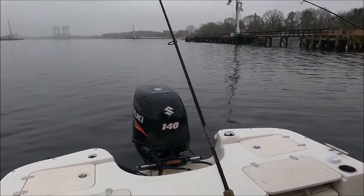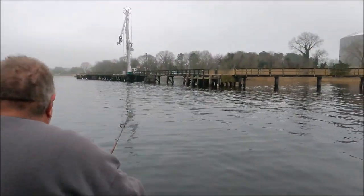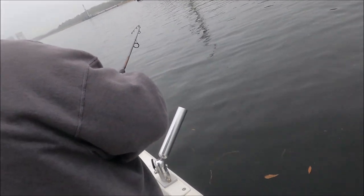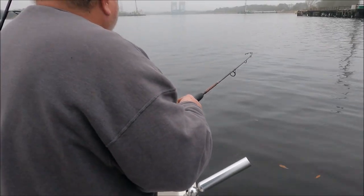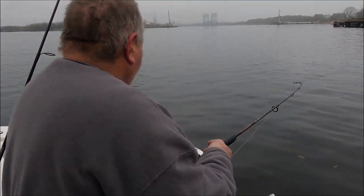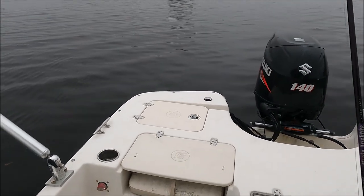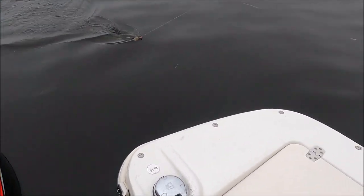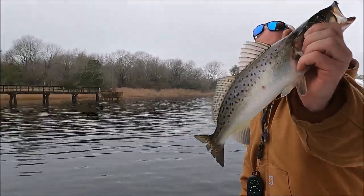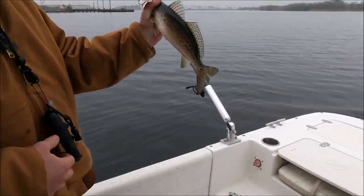Another one on the same rod, same bait. He doesn't feel real big — but the water's so cold they're not gonna feel very big. Still a nice fish, about an 18 incher. Another one, same bait. Put him in the box.